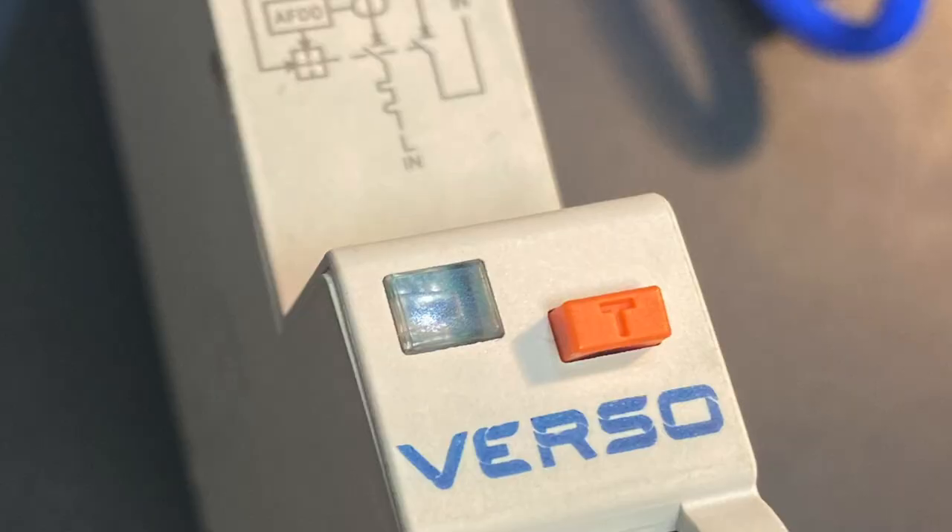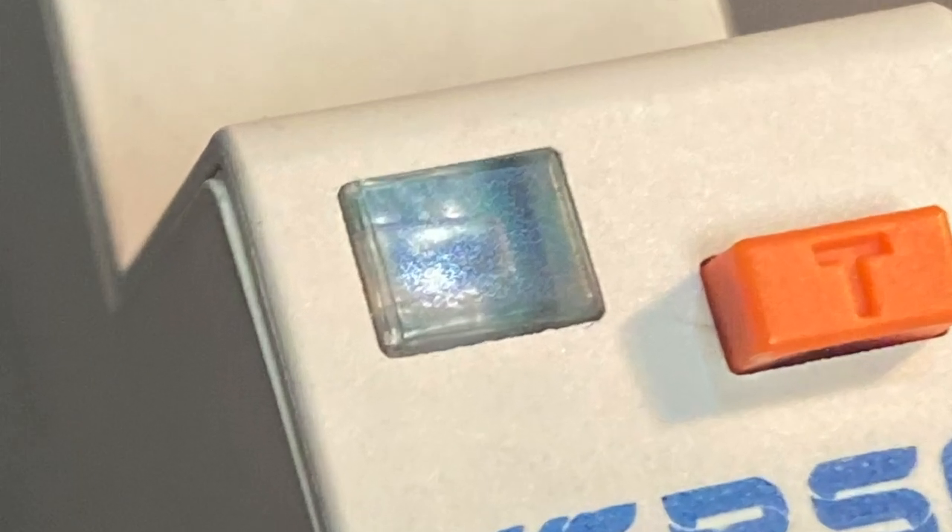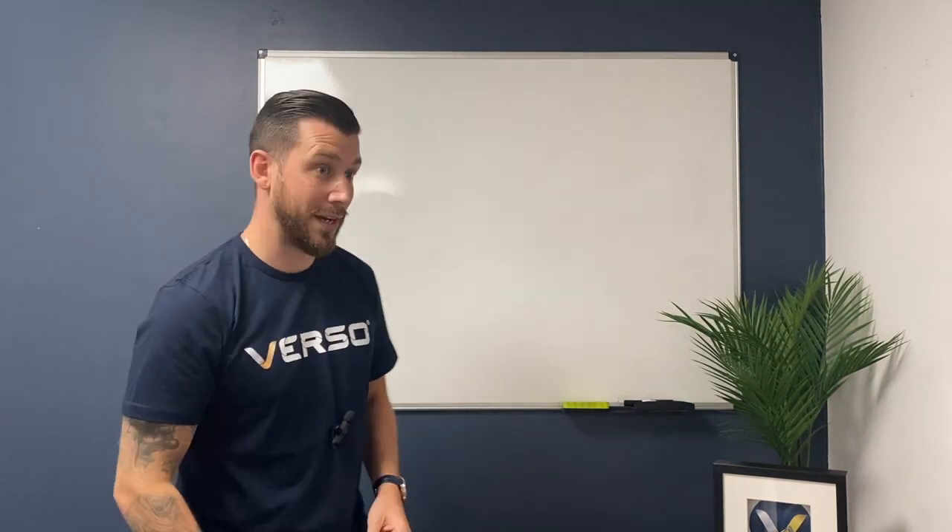Now, what's key to note is this little indicator. Most AFDDs will have something similar - they may vary in size and colour, so you'll have to check with the manufacturer as to what it's actually meaning when it's indicating and flashing at you.